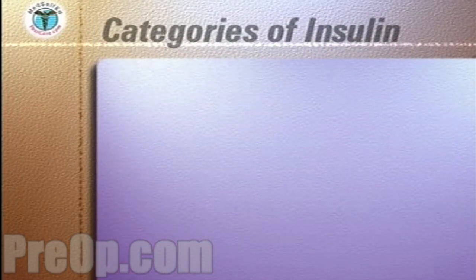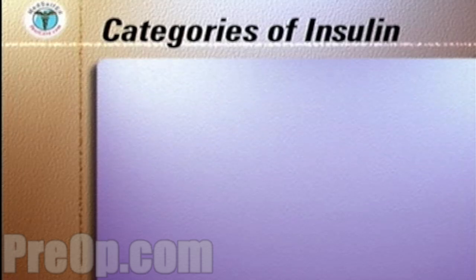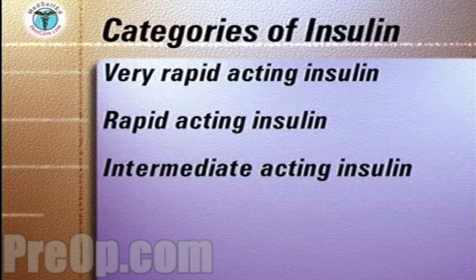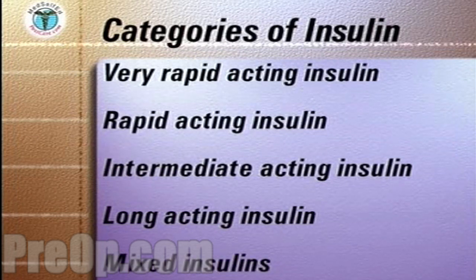There are four categories of insulins depending on how quickly they start to work in the body after injection: very rapid acting or rapid acting insulins, intermediate acting insulins, and long acting insulin. In addition, some insulins are marketed mixed together in different proportions to provide both rapid and long acting effects. Certain insulins can also be mixed together in the same syringe immediately prior to injection.